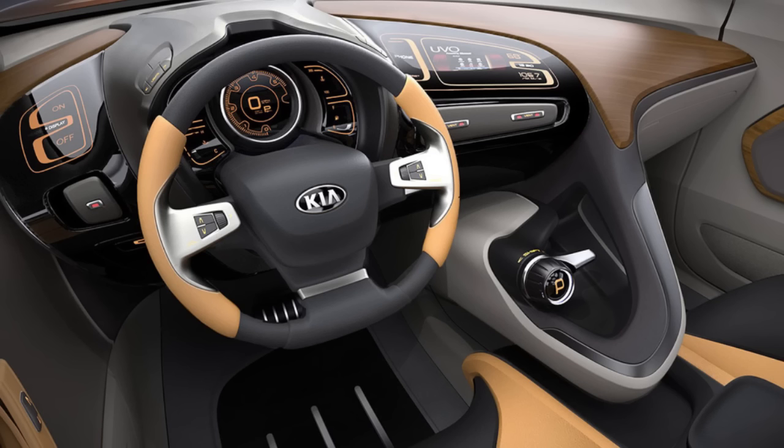No pricing has been announced, or exactly when it's coming out. Kia's sister brand Hyundai will introduce a rear-wheel drive 3 Series fighter next year called the G70 as part of the launch of the new luxury Genesis brand, but we'll have to see if Kia will roll out a new rear-wheel drive sports sedan.